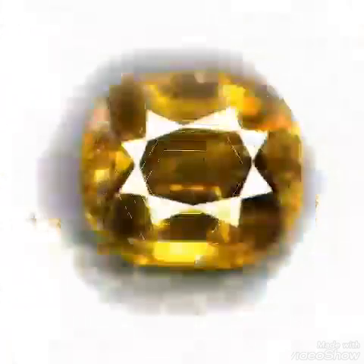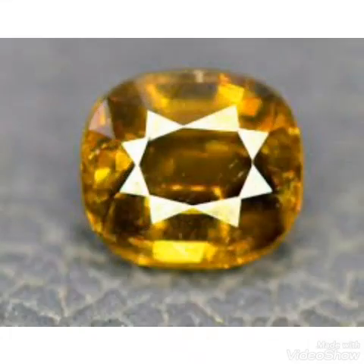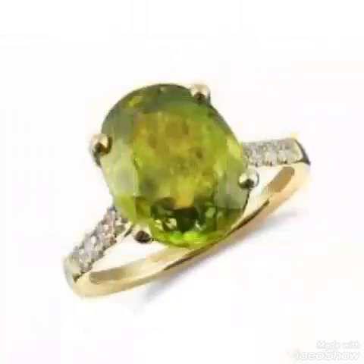Everything about how to buy and sell stones in the market — you can find it in this channel. You can become a good gemologist from home. Thank you very much, see you in the next video.